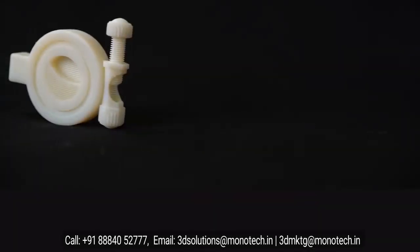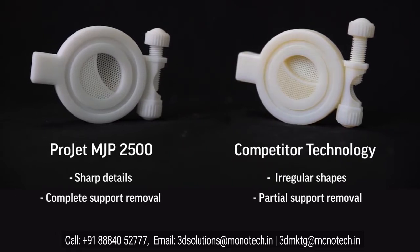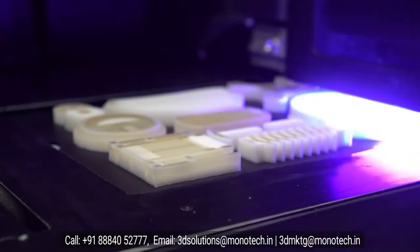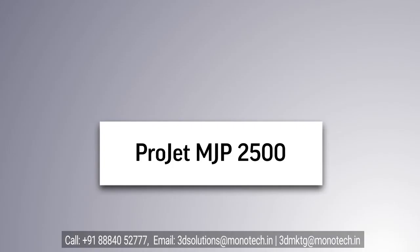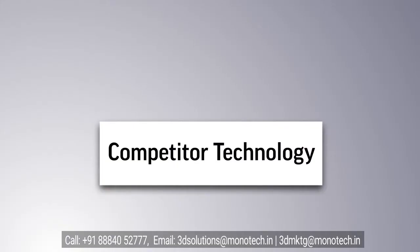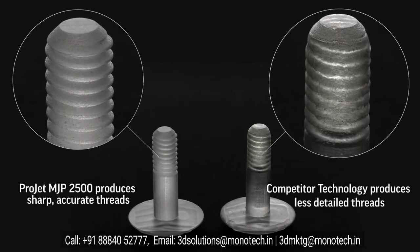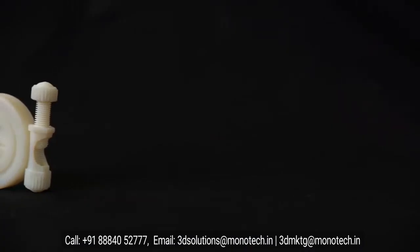The first element is part quality. The ProJet MJP 2500 delivers true-to-CAD accuracy and surface finish through phase-change material. Phase-change material is material that can transition from a liquid to a solid and back again by heat. We jet a phase-change support material, which allows us to control droplets of part material for unrivaled part quality and surface finish. Other technologies that utilize all non-phase-change liquid materials struggle with droplet control before UV curing is complete, which can compromise feature details and part accuracy. Let's take a look at how phase-change material delivers superior part quality versus the competition.